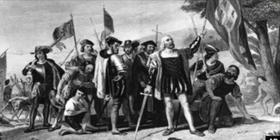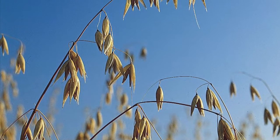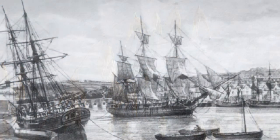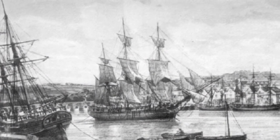Before the discovery of the Americas, European staple crops consisted mostly of grains, including wheat, rye, and oats. These crops yielded far inferior calories per acre than their American counterparts, limiting extensive European population growth. But by the 16th century, with the introduction of American staple crops, European population grew exponentially in the cool and humid regions of Europe.